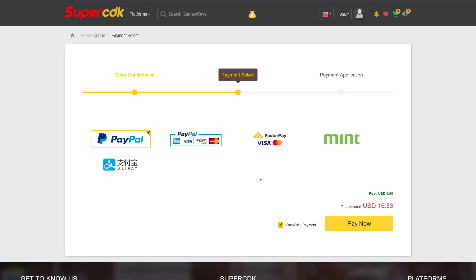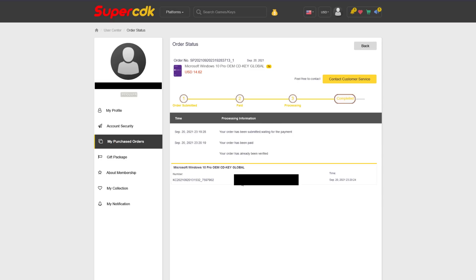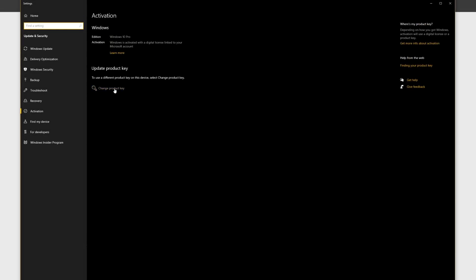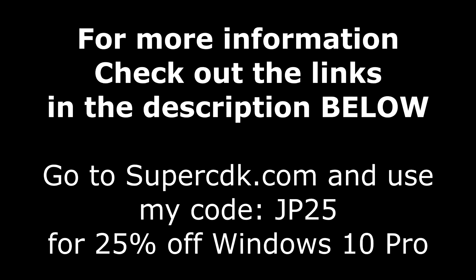Go ahead and add it to your cart, put in code JP25, and click Submit Order to complete checkout — for me that's with PayPal. After completing checkout, it'll bring you to your purchased order page and update in a matter of seconds, just hit F5. It came through immediately. Click on View Keys and Codes to get your code, then copy and paste it into Windows 10 by hitting Start and typing Activate. Click Change Product Key or Unlock Windows 10, paste it in, click Next, and you're all done. Check the links in the description below for more information.